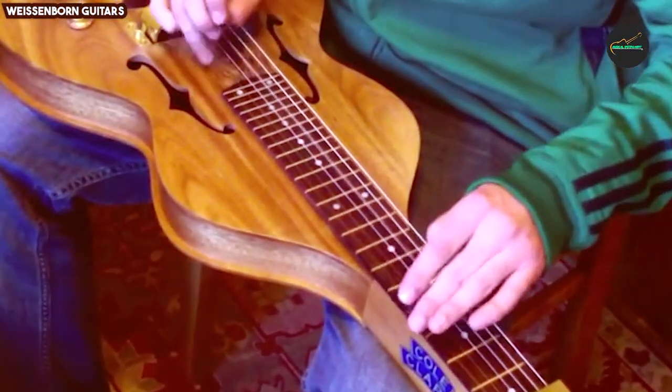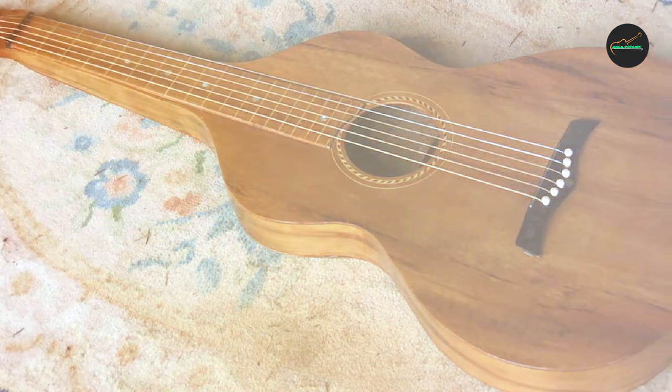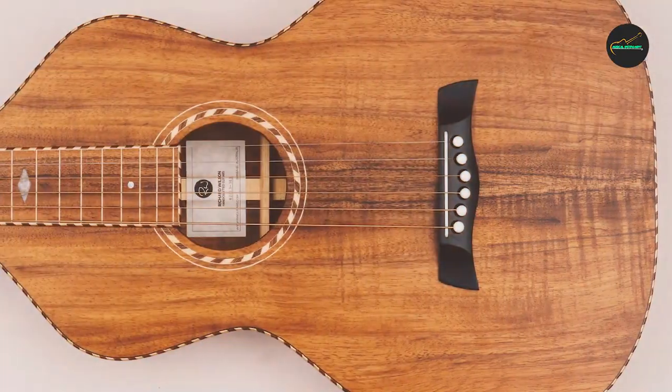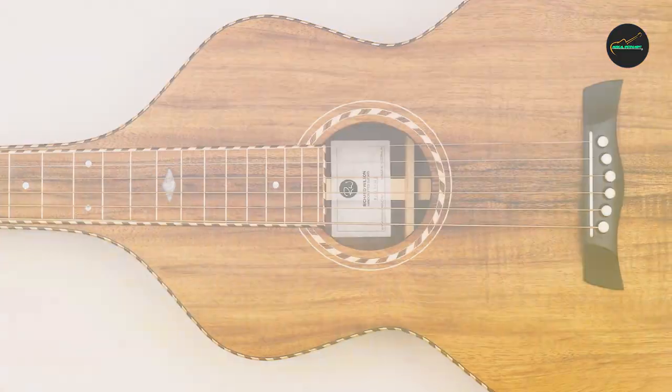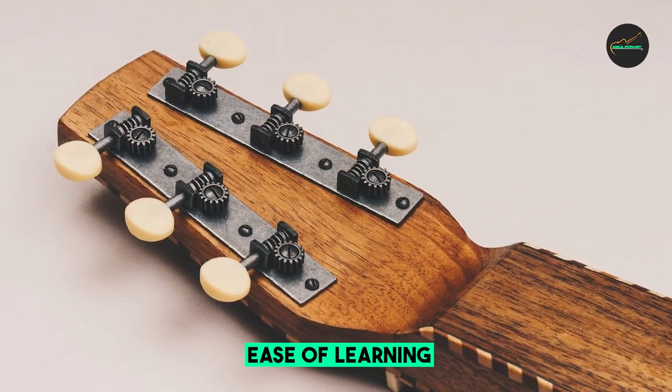The Weissenborn Style 4 was first introduced in the 1920s and quickly became popular among Hawaiian guitar players. Its unique sound, characterized by its rich bass and shimmering highs, made it ideal for playing Hawaiian slack-key music. The Style 4 was also used by many other musicians, including jazz guitarists and blues singers.